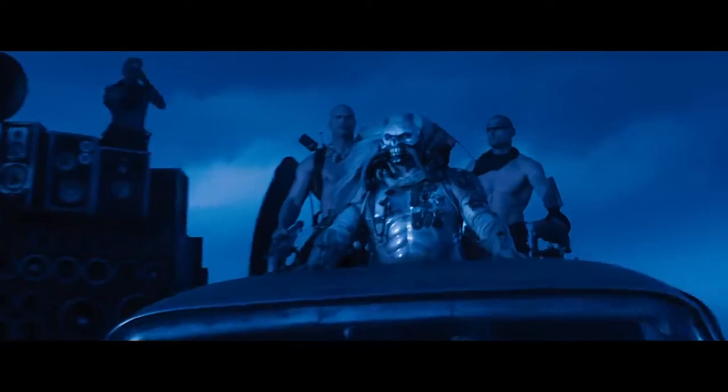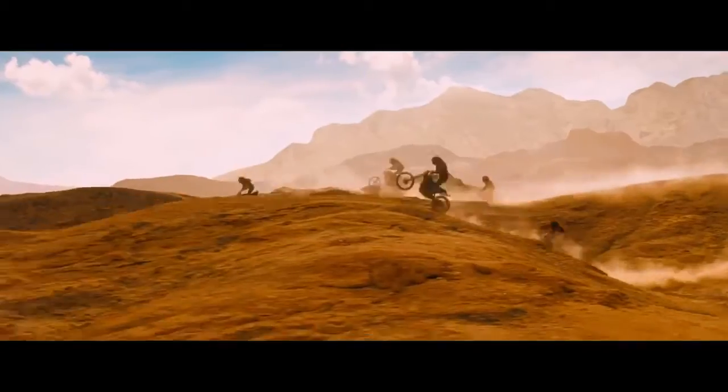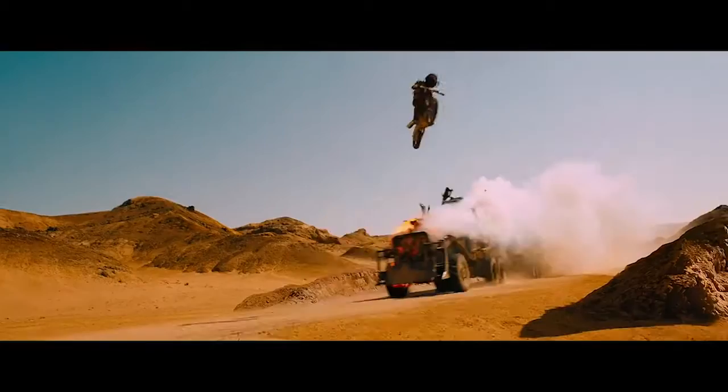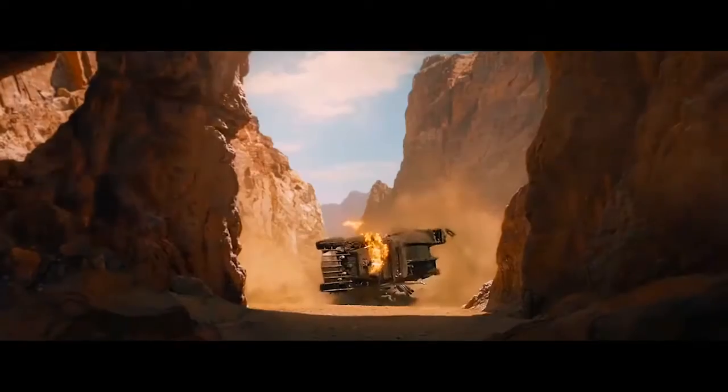Also on my list is Mad Max: Fury Road. This is a movie that has honestly grown on me the more I've thought about it and watched it. It's so rich and detailed — the cars, the guns, the clothes, everything is perfect for creating atmosphere. People say there's not much of a story, but that's what they get wrong: this is not an action movie, this is a battle movie, a war movie. War movies are about the battle — getting into it and fighting it — and that's exactly what this is, except on insane cars with a guy playing guitar and fire.